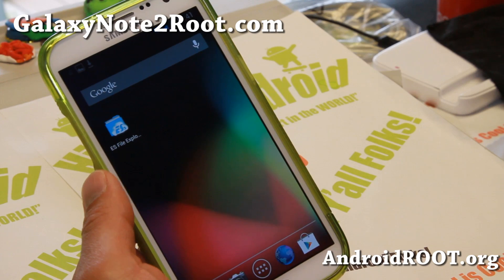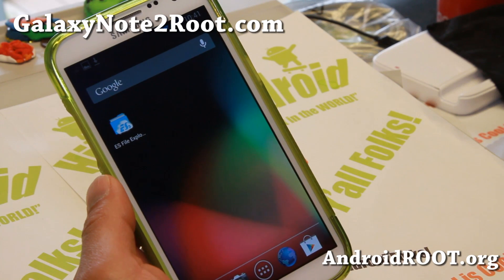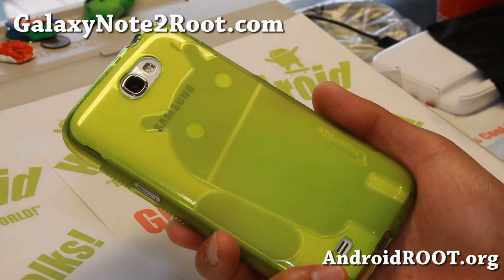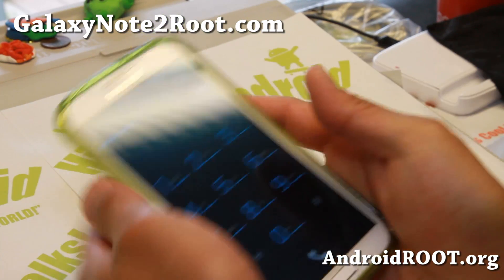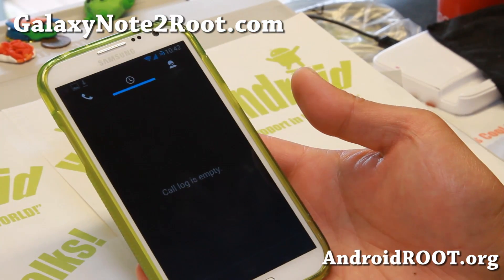Battery life is pretty darn good on this ROM also. Try it out if this is something you're looking for, and do let me know what you think. If you have a Note 2, don't forget to sign up for my email list at GalaxyNote2Root.com — we update you once a week with ROM of the week, tips, hacks, and more. If you're on YouTube, please hit that like button, hit the subscribe button, and I will see you guys soon. Stay high on Android.